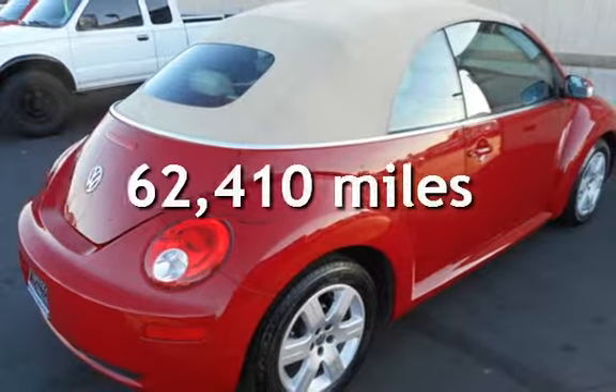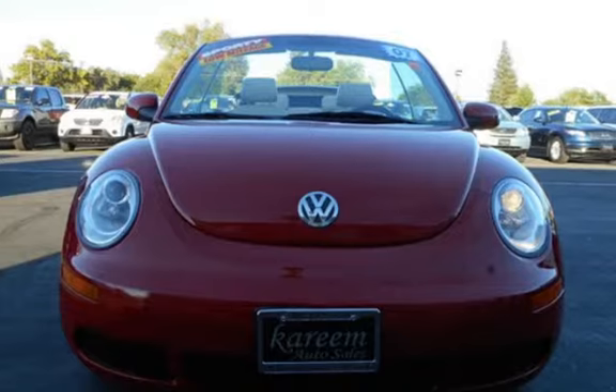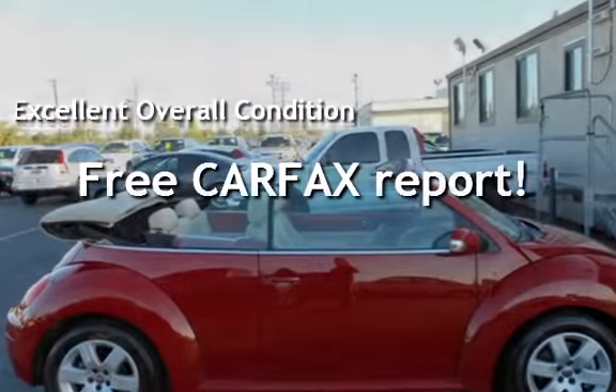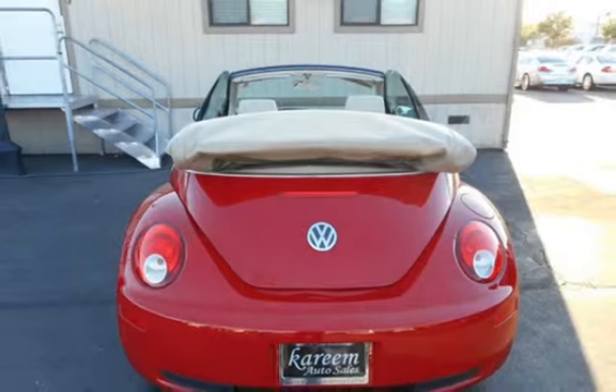This Volkswagen has less than 63,000 miles on the odometer. This vehicle is in excellent overall condition. This vehicle qualifies for the Carfax buy-back guarantee. Ask to see the free Carfax Vehicle History Report.